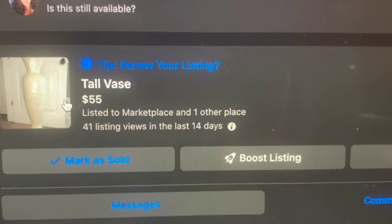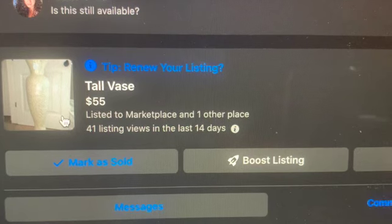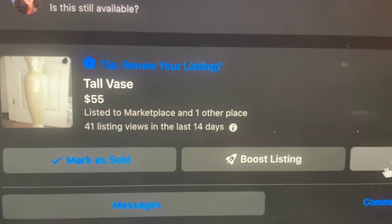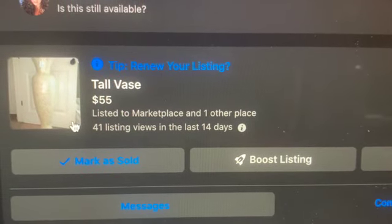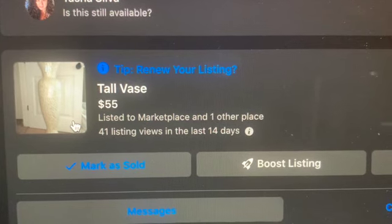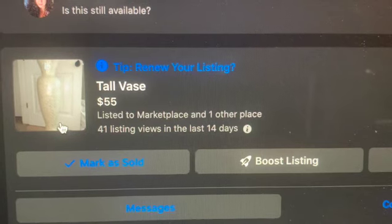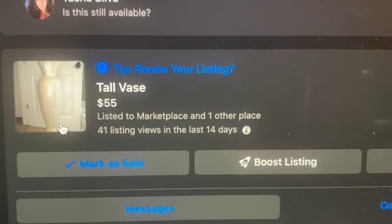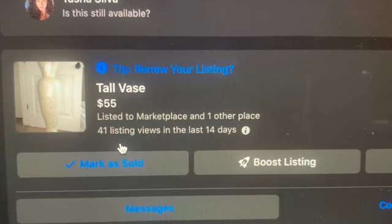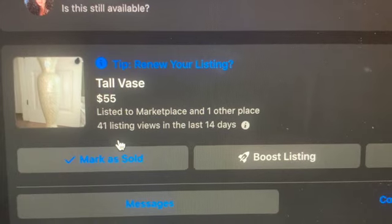Okay guys, the next item is this tall vase. If you remember, I did get this from the At Home store. After long consideration guys, I need to take this off because I decided that I had so many people that wanted to purchase it, but I decided I wanted to keep it. So I do need to remove this off of Marketplace. This is a listing, but it will be removed because I have somewhere now that I am going to be using it.